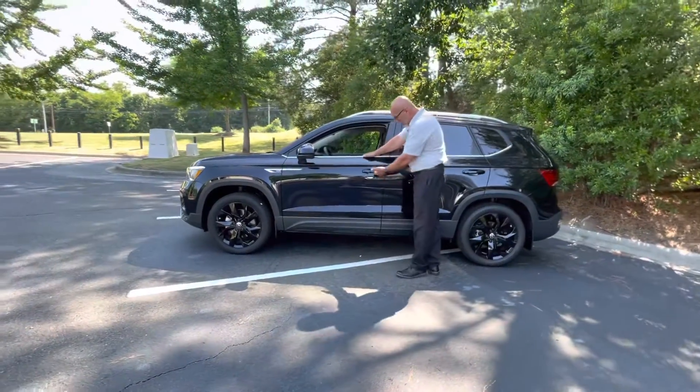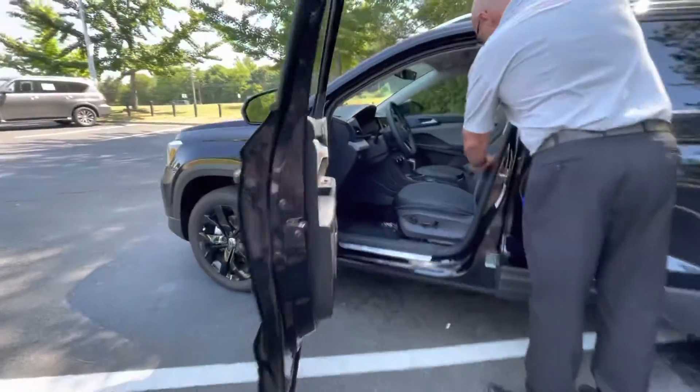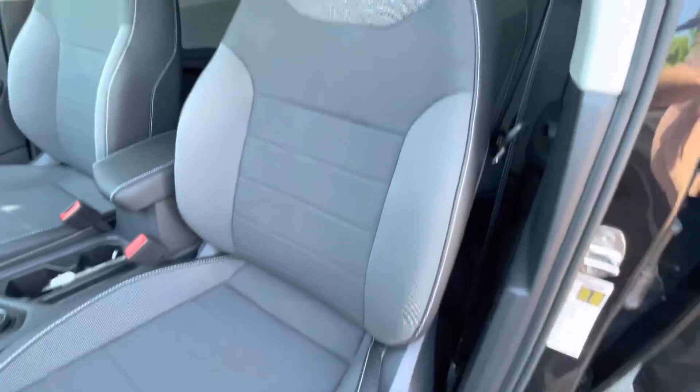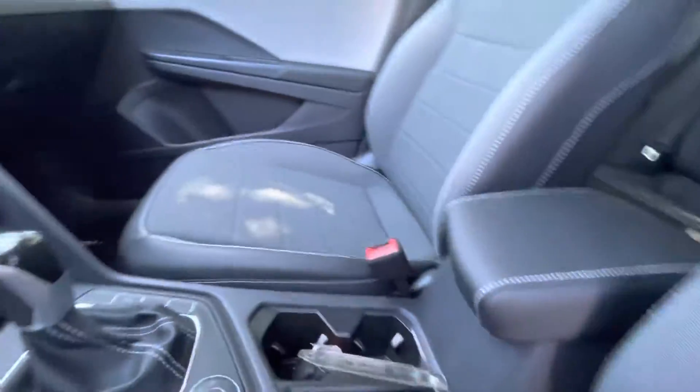Number one, it features your blind spot monitors, keyless entry, a nice leather-bolstered suede seat, a power seat, a heated seat. This one happens to be all-wheel drive and has a digital dashboard.